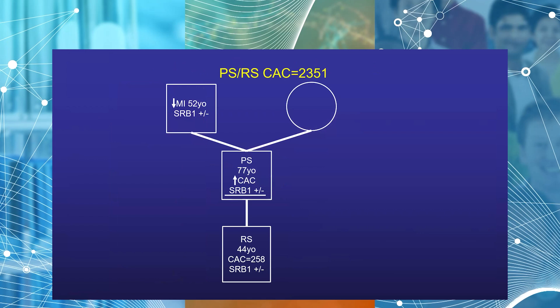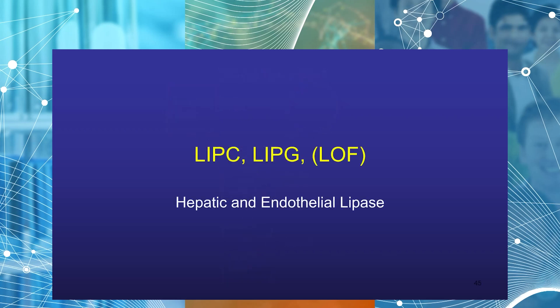The primary patient is now 77 with SRB1 heterozygous loss of function. His father died at 52 of sudden death — he was never treated, probably had a very good HDL but wasn't recognized as high risk. Thanks to the imaging and genetics, we recognized the son, and he has been treated. We've been treating the father for about 15 years now because of the calcium score and then the SRB1 finding.